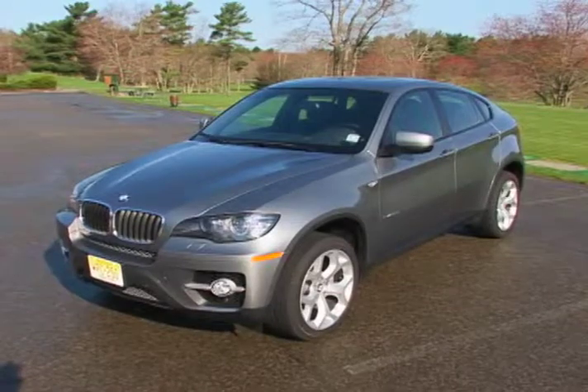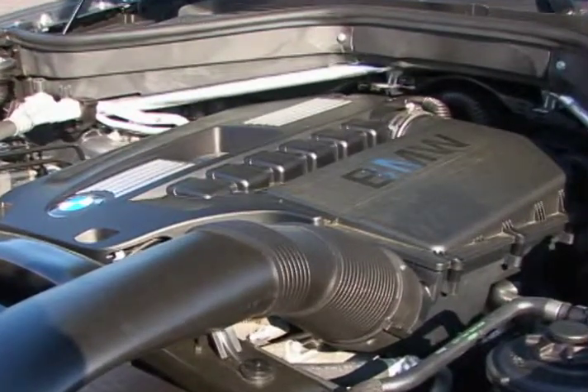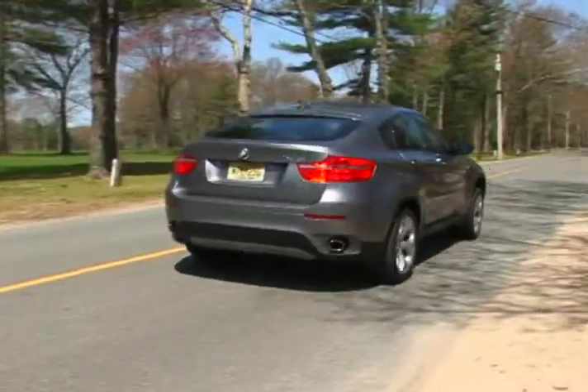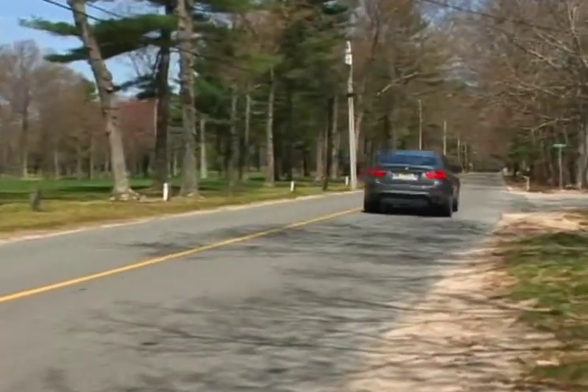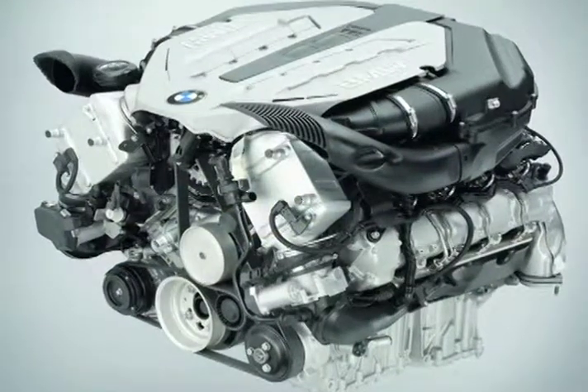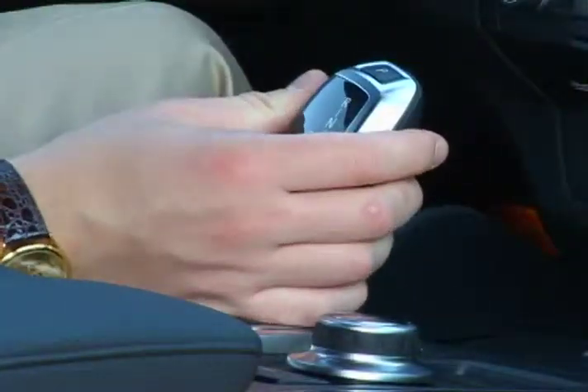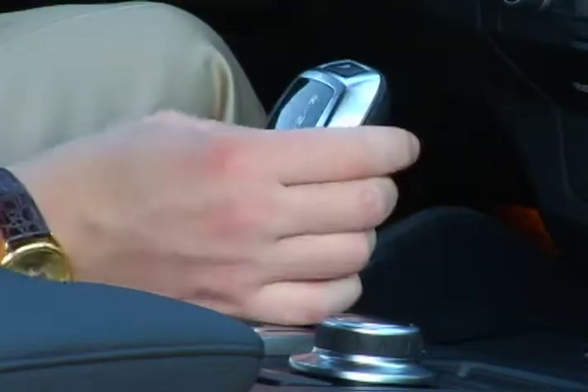There are two engine choices for the five-passenger X6. The base engine is a twin-turbocharged 3.0-liter inline-six that develops 300 horsepower. For those seeking more power, a 4.4-liter twin-turbo V8 is available that churns out 400 horsepower. Both engines are mated to a six-speed automatic transmission with Steptronic manual shift mode.